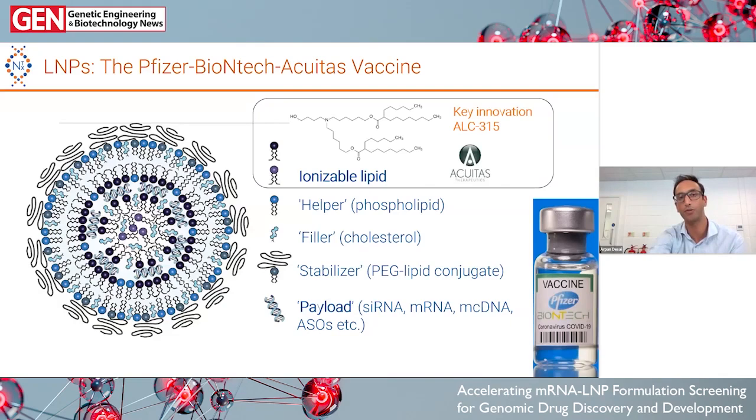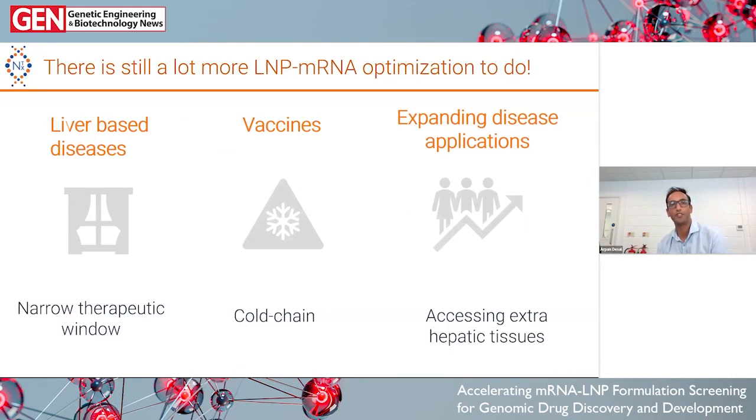Lipid nanoparticles and RNA have changed the world and had a huge impact, but there's still a lot more optimization to do. Looking at liver-based diseases, some LNPs have a narrow therapeutic window. Some lipids cause immune stimulation. There are challenges with repeat dosing. With vaccines, products have to be frozen, and there are improvements happening to remove the need for a frozen cold chain. Really, the holy grail is expanding to extra-hepatic tissues and applications outside of vaccines — and to do that, we need a step change in how we design these systems. That's what we're really trying to do at Nanovation.